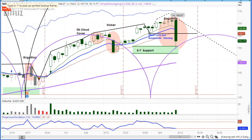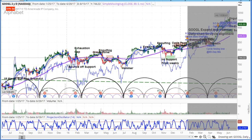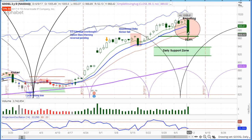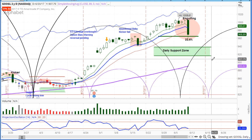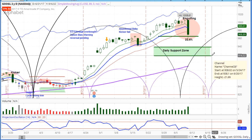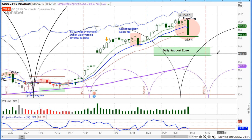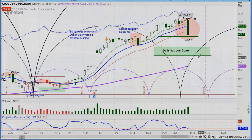The last FANG stock is G — Google or Alphabet. Look at that engulfing pattern right here. This one looks like it has a lot more to go. Reasonable targets down here are 940 and 916 based on the support zone we see. We think that has got a lot left to go on the downside.